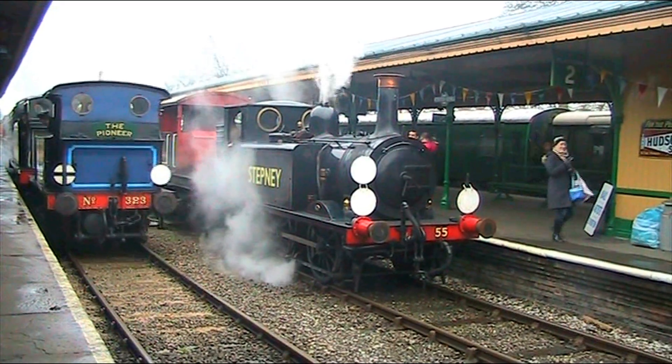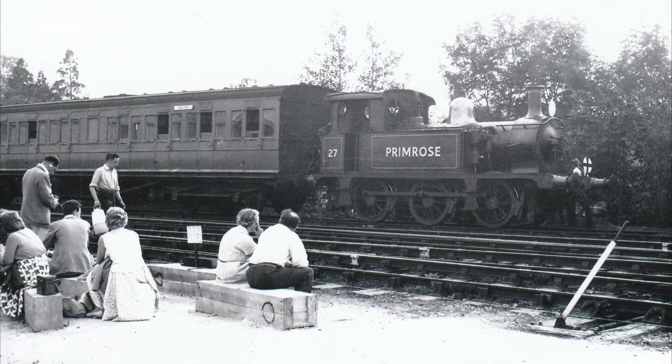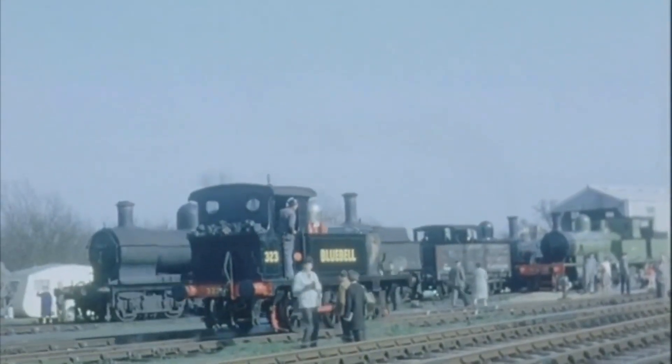These engines were always inspired by the older Terrier tanks. 323 became Bluebell, 27 became Primrose, and in a revision of their BR Black livery, their names were painted very clearly on the tanks.